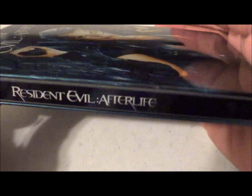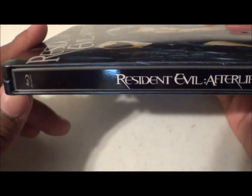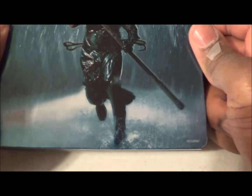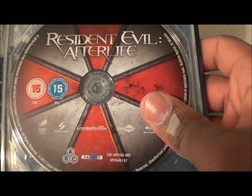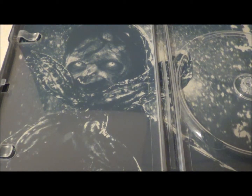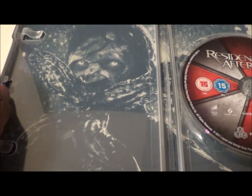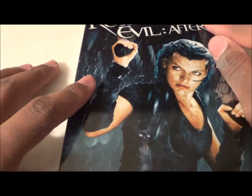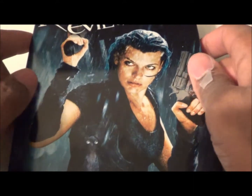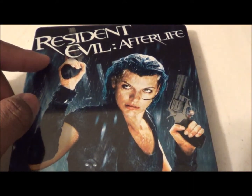This will go with my Resident Evil Steelbook collection, since I only have the fifth one on blu-ray — the Executioner from Resident Evil 5. Opening it up, you just have your standard blu-ray disc and some inside artwork. Very, very nice steelbook. I love it. I nearly forgot what he was sending me, but now I know what it is.